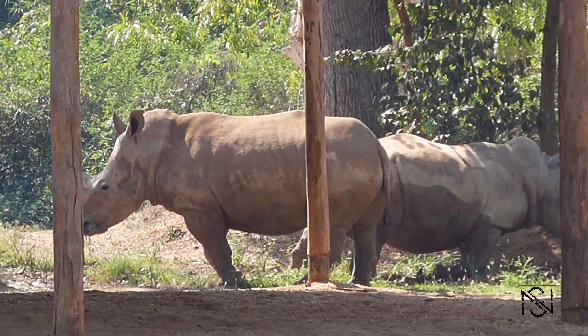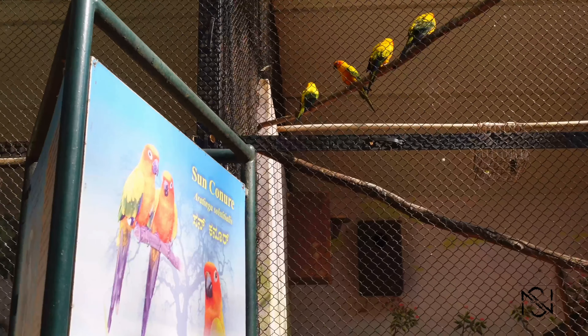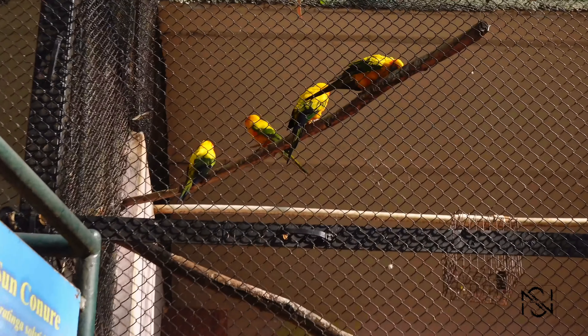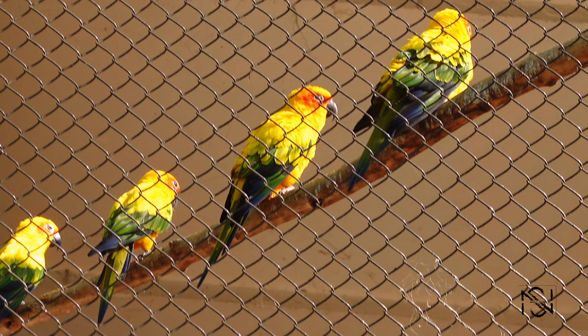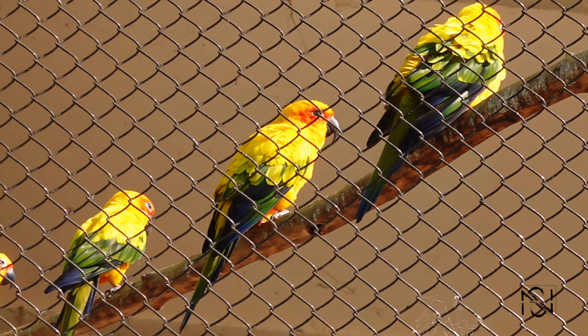These are rhinos. And these vibrant yellow, orange, and green — really colorful birds — they are called the sun pineal.